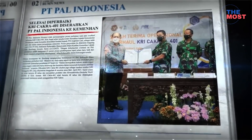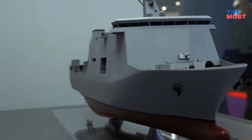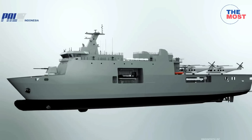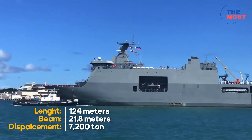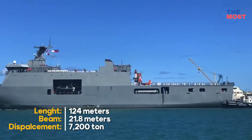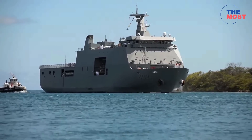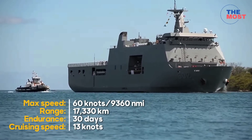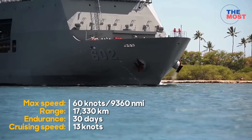PT PAL confirmed that their submitted landing dock design allows for a 76mm main gun on the foredeck, with stern-facing 30mm secondary guns fitted one each on the port and starboard sides. The weapon systems are to be installed separately by the Philippine Navy after delivery. Each of the new ships will have a 124-meter length, 21.8-meter beam, and 7,200 tons standard or 11,583 tons full load displacement. Each ship will be powered by two 3,915 BHP diesel engines, reaching a maximum speed of 16 knots and a range of 9,360 nautical miles with 30-day endurance at a cruise speed of 13 knots.